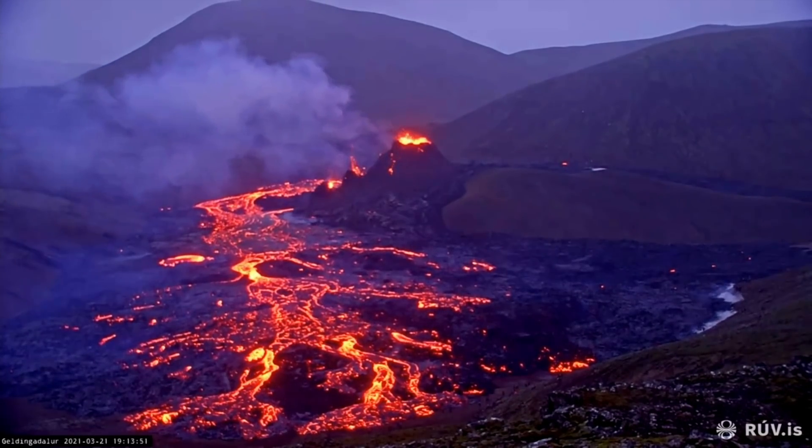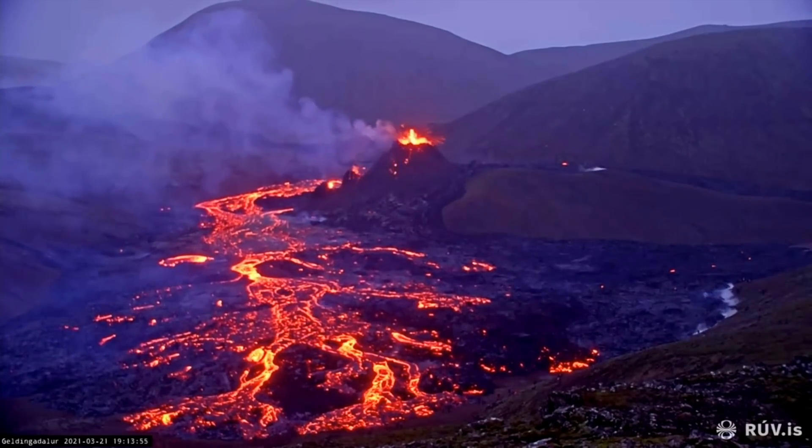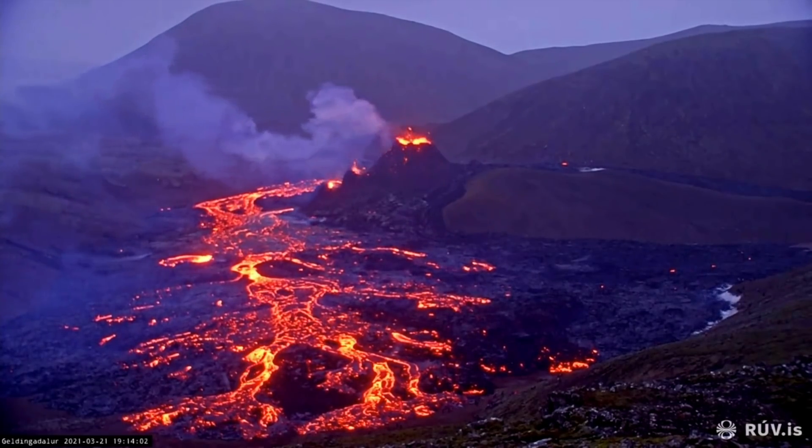It's a primitive kind of magma, they say — all the way from the mantle. And it is just so absurd that this is happening just beside the capital of Iceland. It is ridiculous.